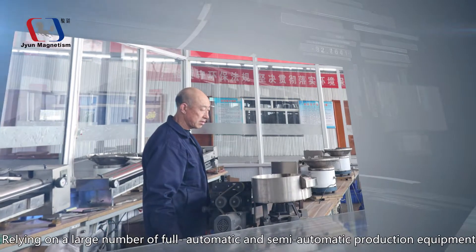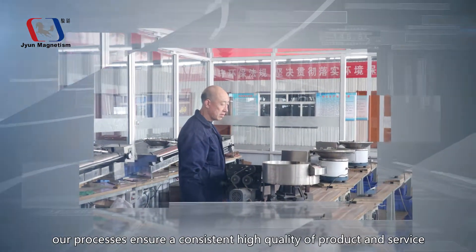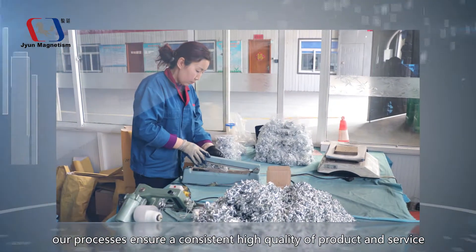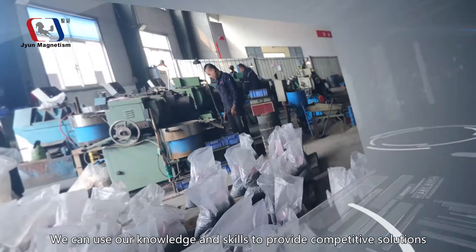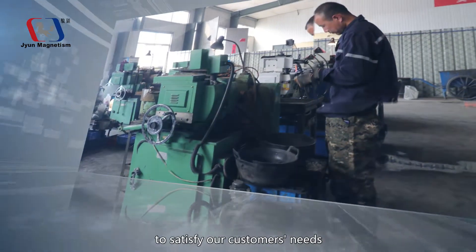Relying on a large number of full automatic and semi-automatic production equipment, our processes ensure a consistent high quality of product and service. We can use our knowledge and skills to provide competitive solutions to satisfy our customer needs.